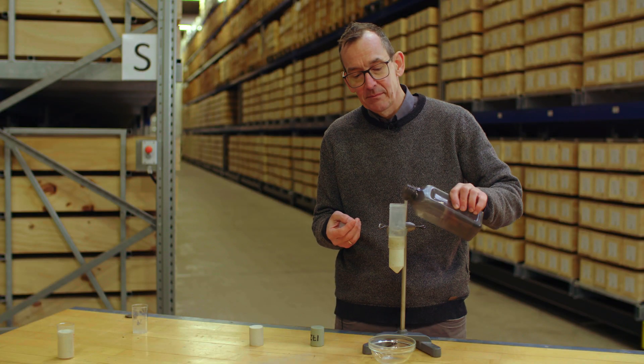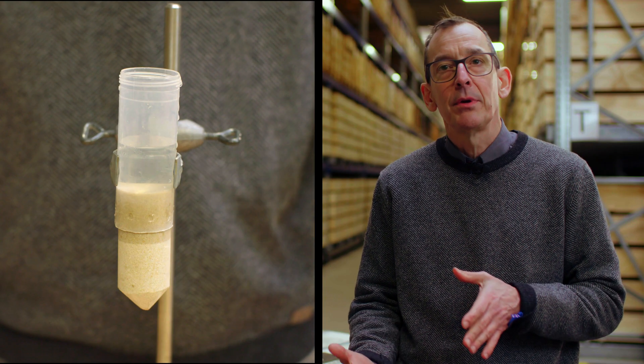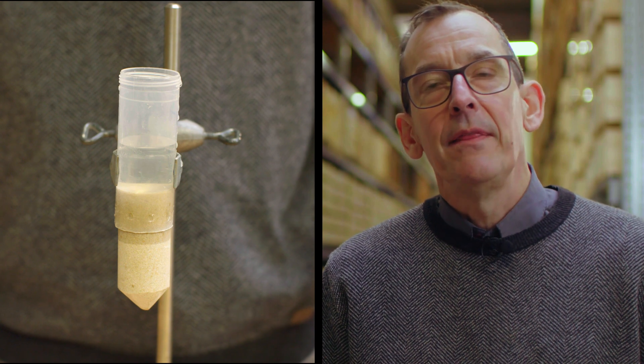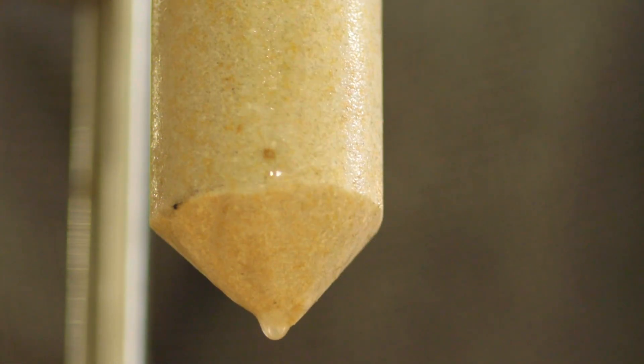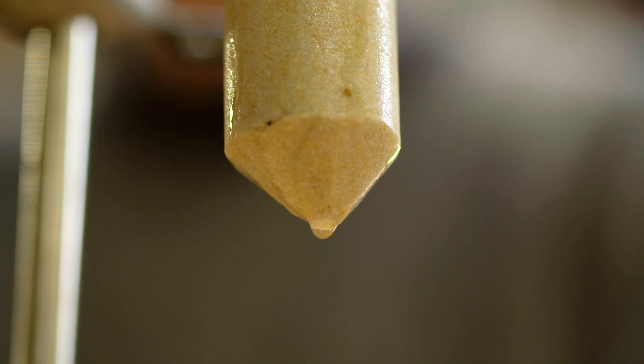CO2 is actually not injected as a gas — it's injected as a compressed liquid. It will fill out the cavities, and then over time it will react with the minerals in the subsurface and be mineralized as carbonate minerals. In that sense, through millennia, it will be converted to a much more stable form in the subsurface.